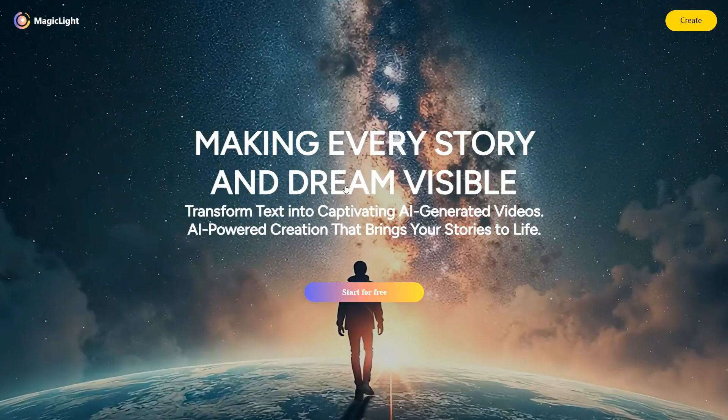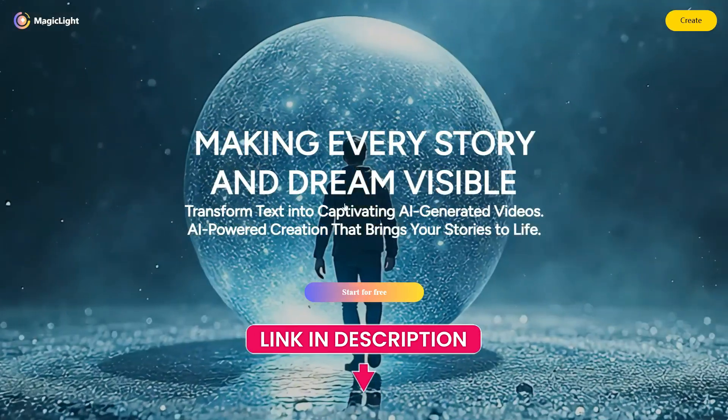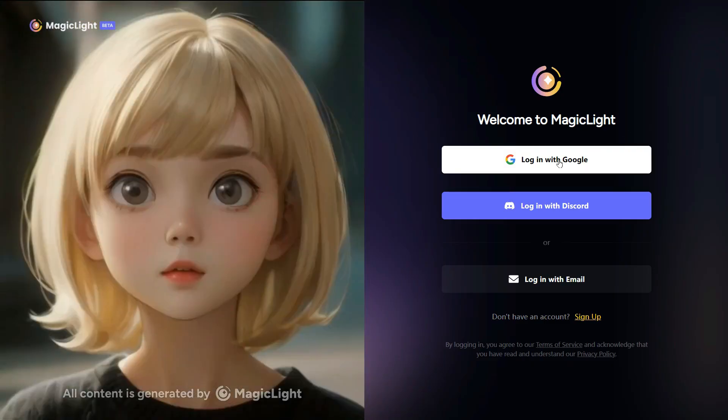To get started, you'll find the link to this tool in our video description and the pinned comment. Just click on it and it will take you straight to the website. Click on Start for free and sign up using your Google account, Discord, or email.